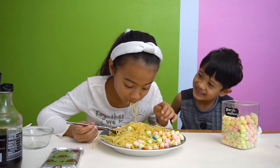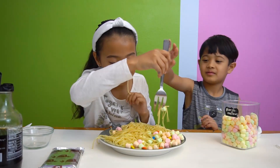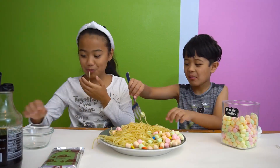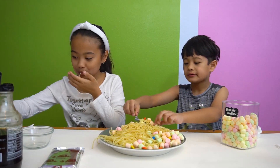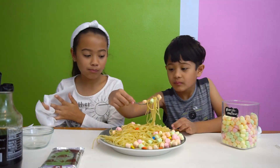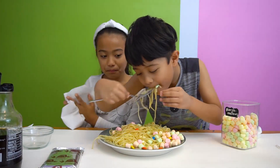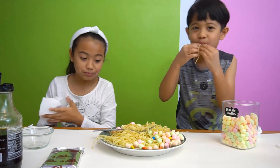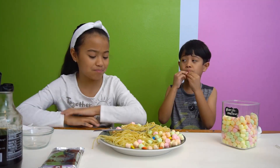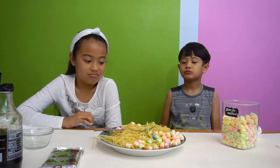How is it? You take a bite. Not bad. Really? Take a bite, Kenshin. I think get some M&Ms. Not bad. Really? All the syrup went to the bottom, so I couldn't taste too much of it. I tasted it. Not bad.